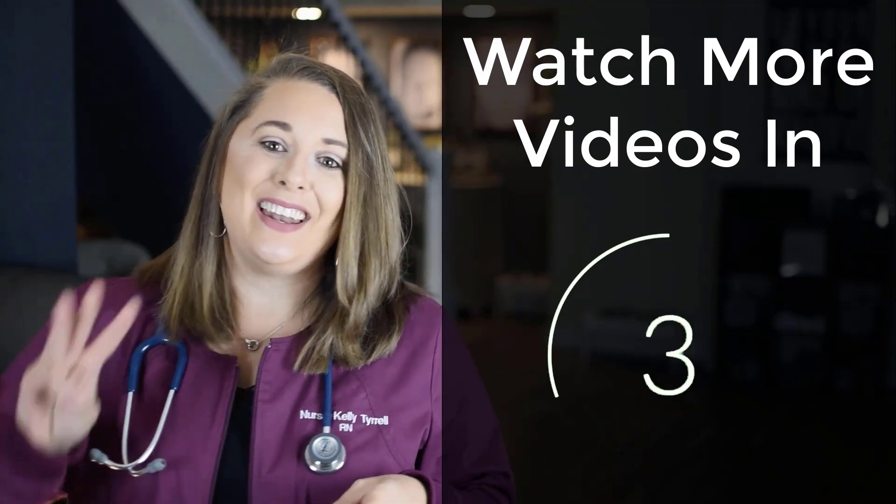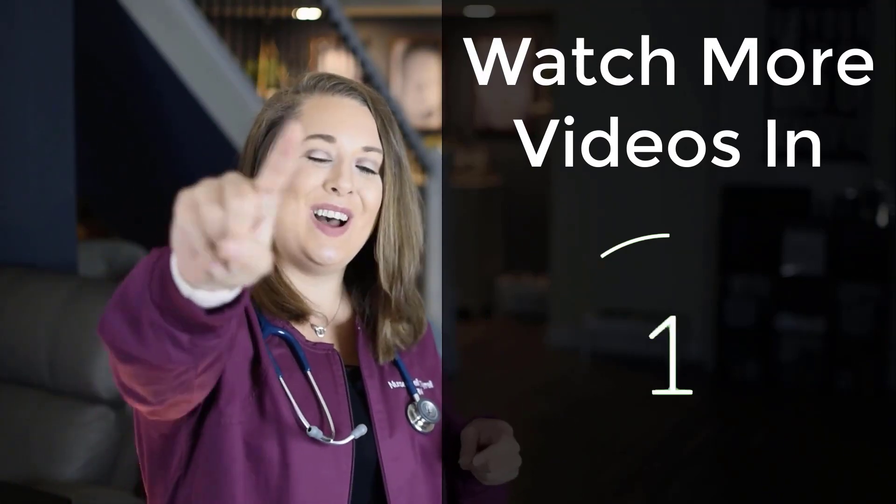Not ready to end the study session yet? Well, you are in luck because if you stick around, you can watch more of my videos coming at you in 3, 2, 1.